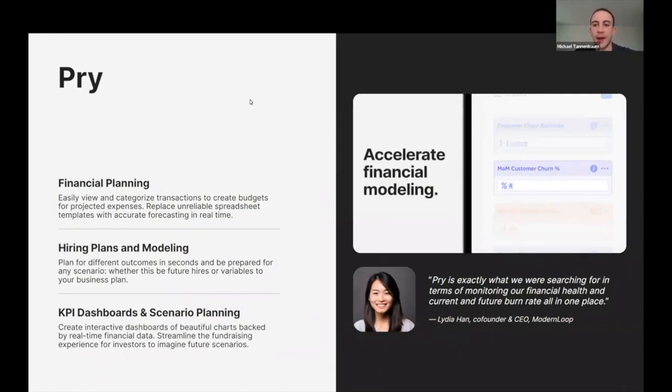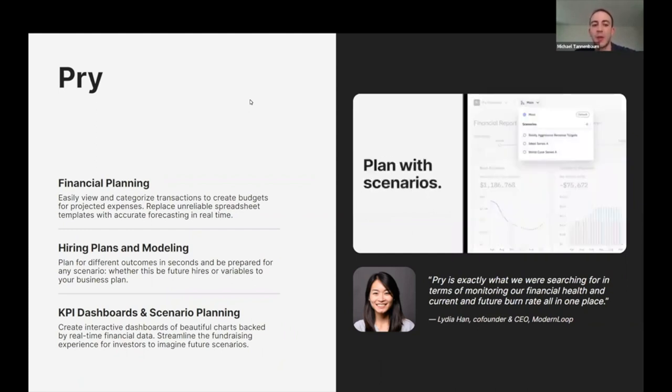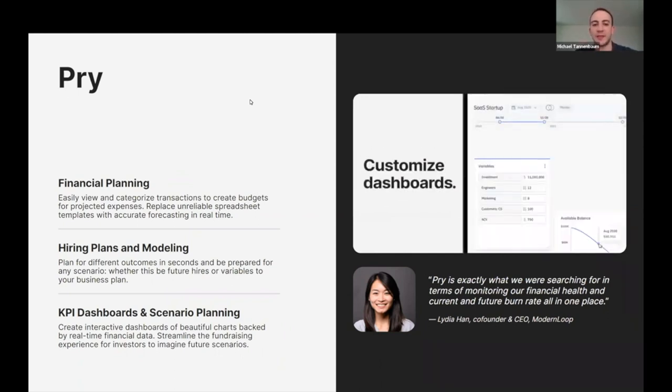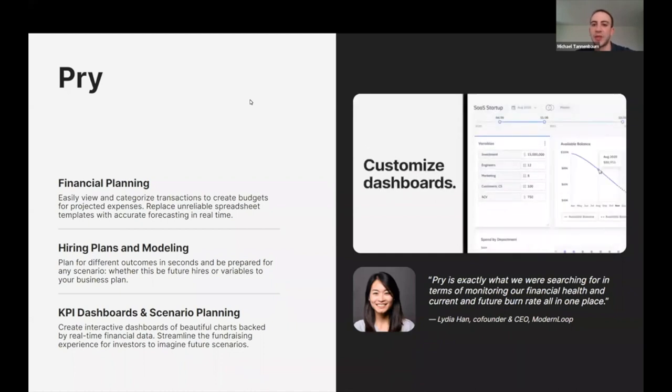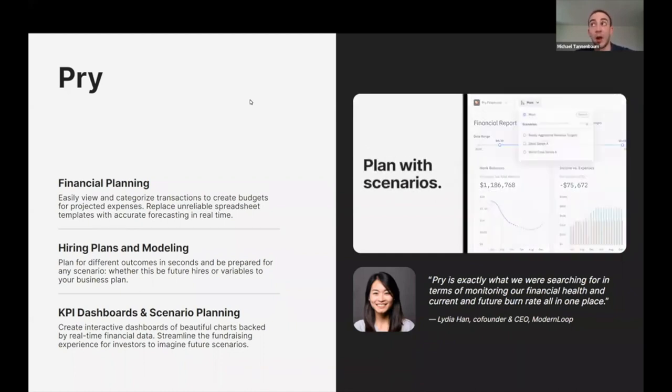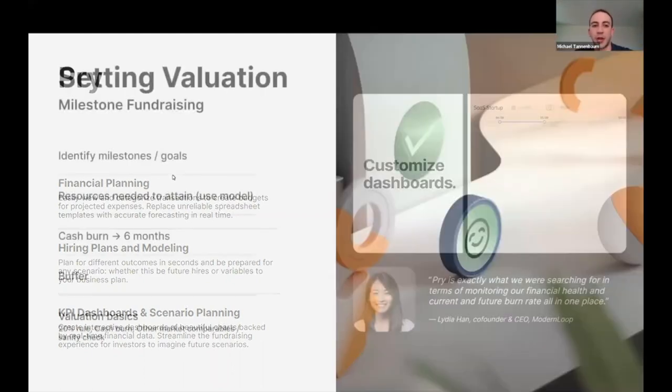One thing I want to talk about is a Brex product called Pry. I've used it myself — it's helpful for core financial planning, financial modeling, and hiring and headcount planning. This is a tool more for startups, not the mid-market FP&A tools. Because standard accounting reports don't provide cash flow and don't really forecast headcount — which is the biggest expense — this is a helpful tool that Brex offers. And the question is, is it included with Brex or separate? It is a separate tool and service. You don't have to use Brex to use it, but if you sign up for Brex, you get a version at a lower price.